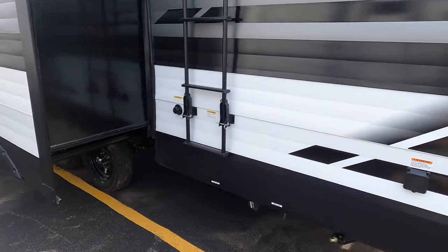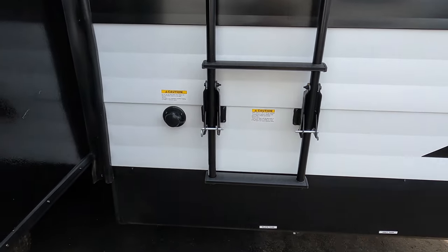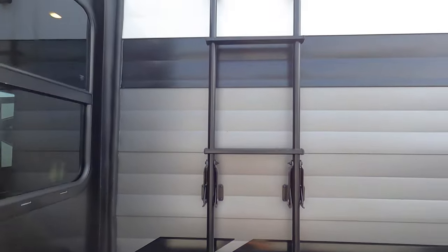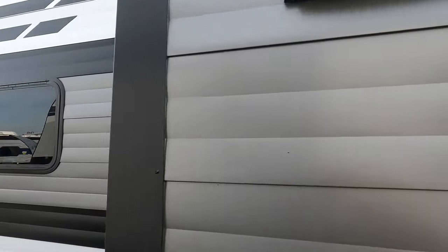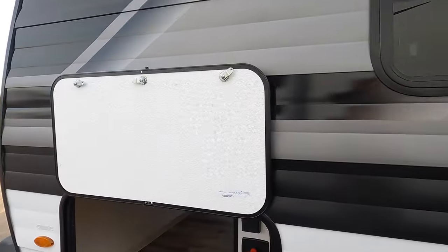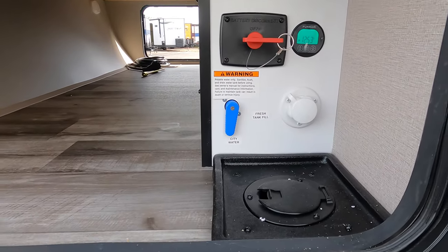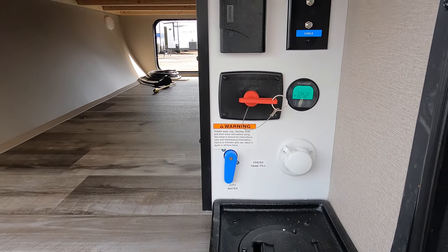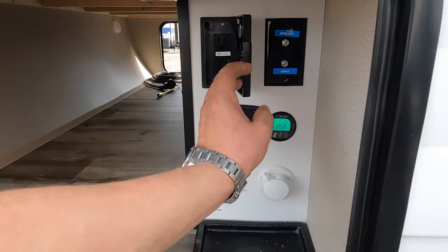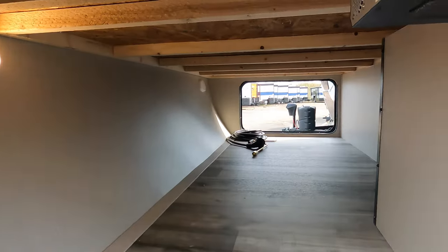Over here we have the dump gates, 30 amp power hookup, black tank flush, and roof access ladder. Nice big slide out with big windows. Up here you have your docking station all-in-one with your battery disconnect, your cable and satellite TV, fresh tank fill, and city water — plus an outlet. Motion sensor lighting and pass-through storage.